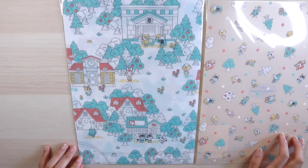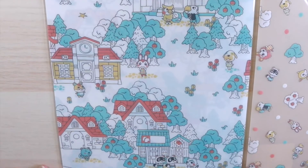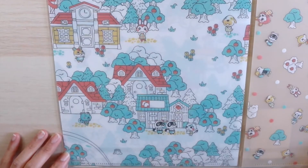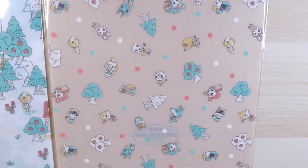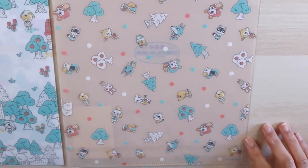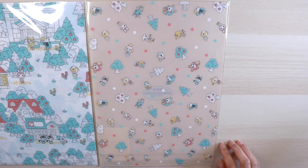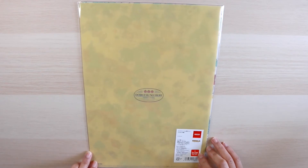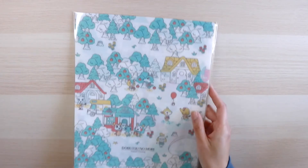Here's the other side. And the second file folder — it's a lot more simple. It's like a collage of all the villagers that you can find in the village map and a scattering of some trees here and there. I'm surprised that there are no flowers. And the back of that one is a really solid soft yellow design with Dobutsu no Mori in Japanese and Animal Crossing in English right there. And that's about it.